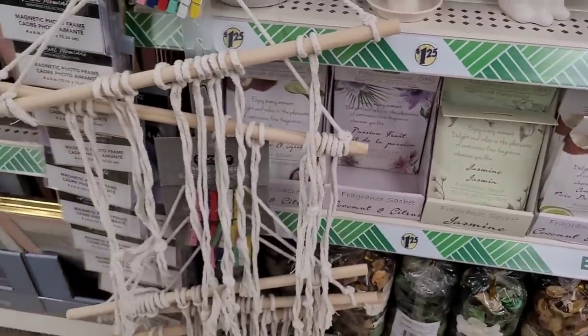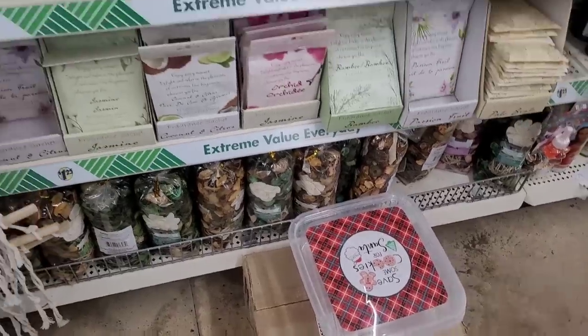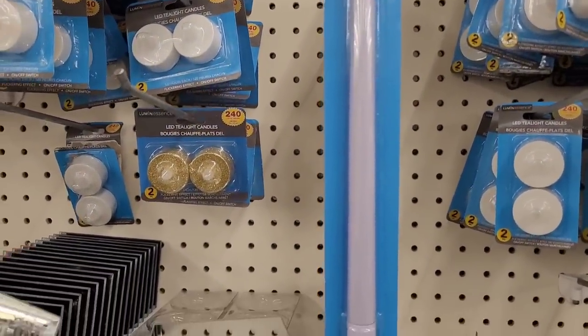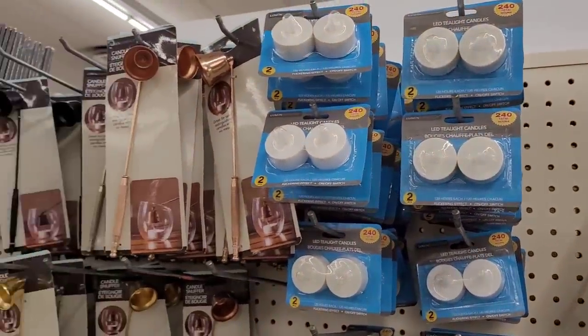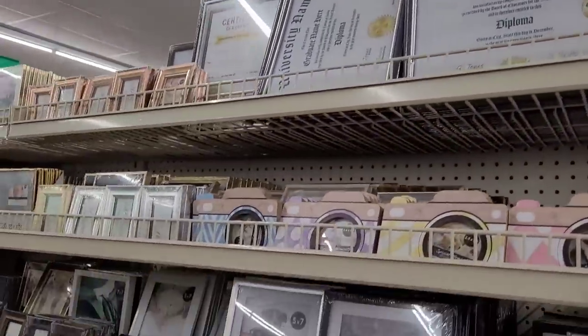They have potpourri, photo hangers, and some little containers over there. And they have these LED taper candles right here — those are nice too. And some more LED tea light candles, and the candle snuffer right there.